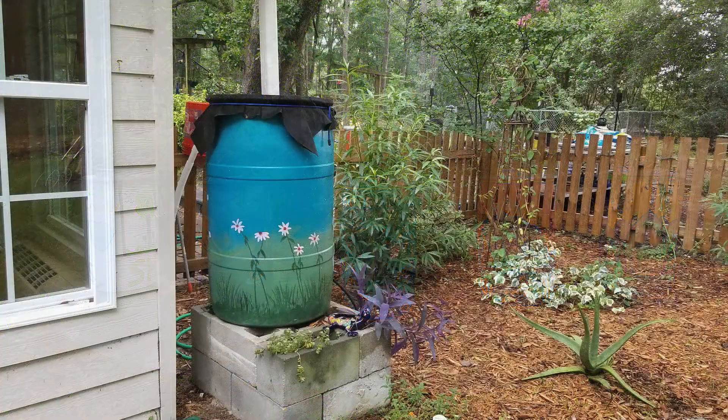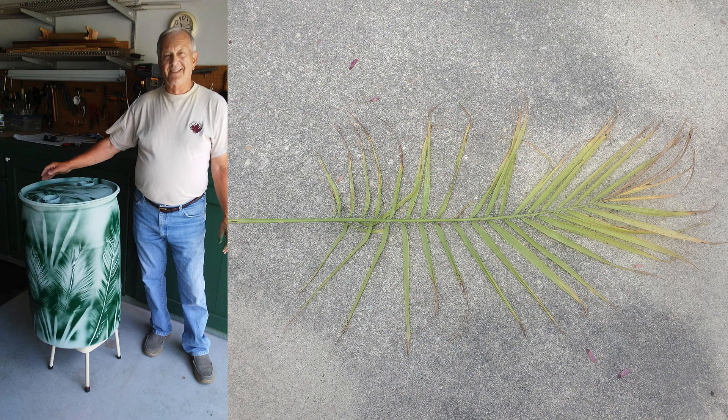If you don't have much artistic ability, don't let that stop you. You can get creative in other ways, like using stencils or things you find in nature to create fun patterns. Let's get to building our rain barrel.